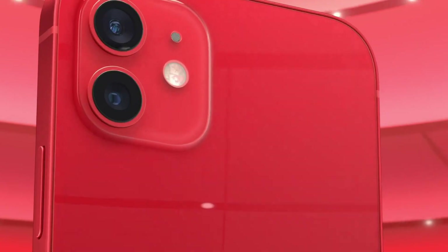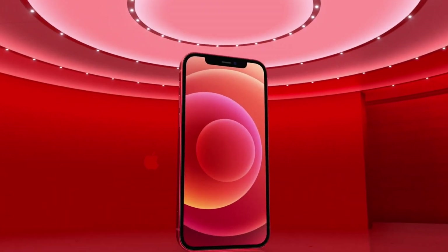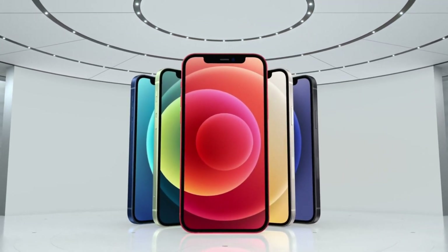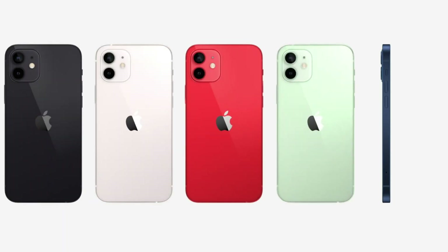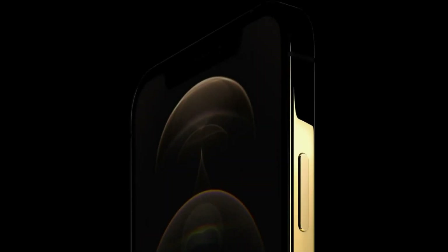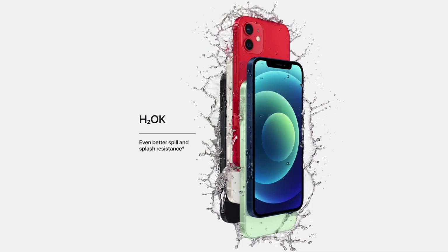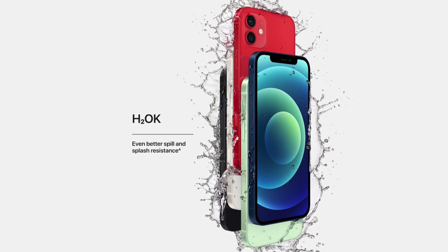The iPhone 12 mini starts at $699, which is the same price that the iPhone 11 started at last year. It's also the same price as the new Samsung Galaxy S20 FE and Google Pixel 5. The iPhone 12 is $100 more at $799. The iPhone 12 Pro and Pro Max retain their prices from last year's iterations, starting at $999 and $1,099, respectively.